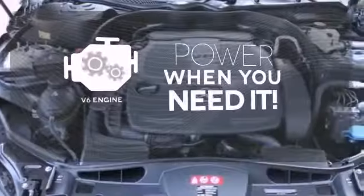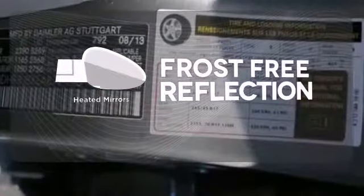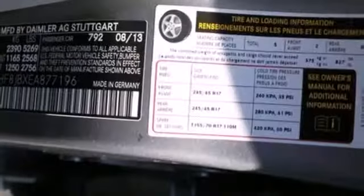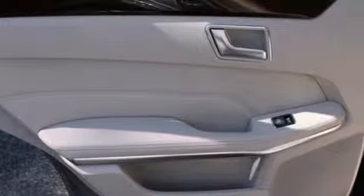Have fun behind the wheel with a V6 under the hood. Say goodbye to the frost and never leave your car with the heated mirrors. The E means efficiency, energy, entertainment, and above all, excellence.